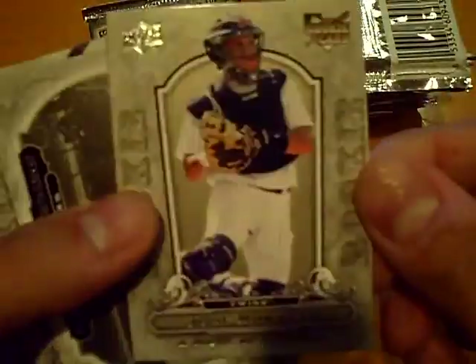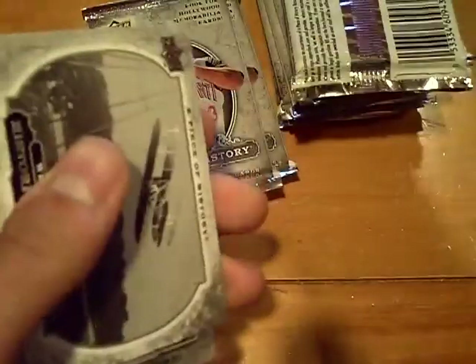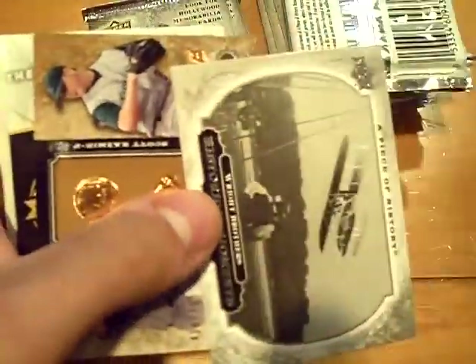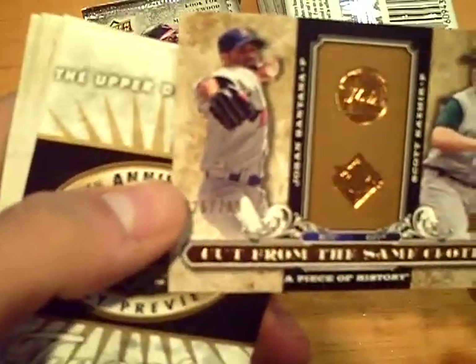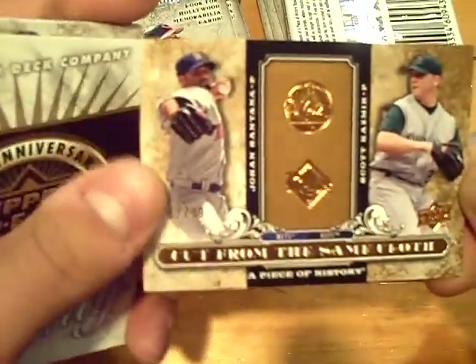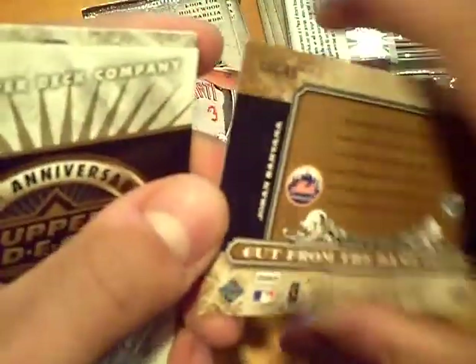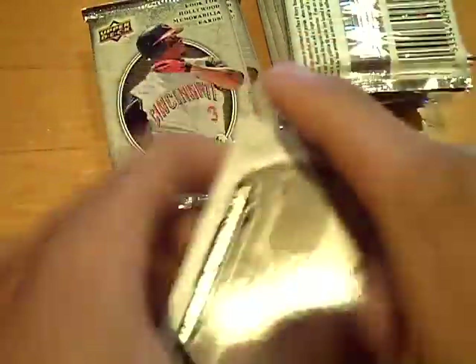We got a rookie of Jose Morales for the Twins. A rookie of Colt Morton for the Padres. Cut from the same cloth, numbered at 7/99 insert of Johan Santana, Mets and Rays. And the rest base.